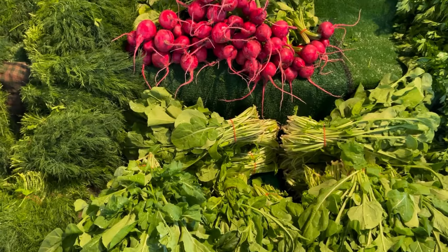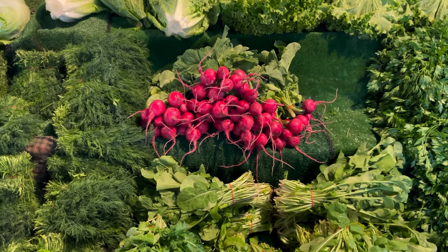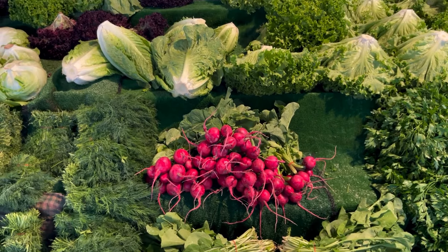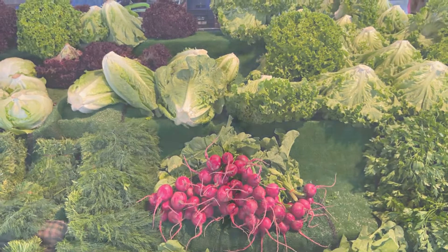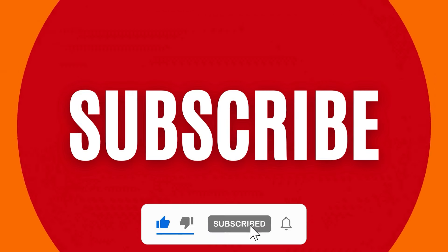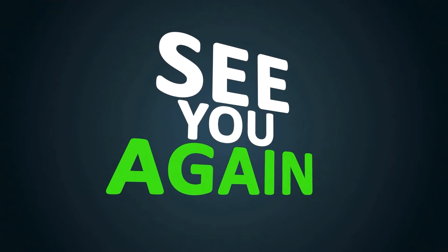That concludes our exploration of 10 fantastic foods that can help lower your blood pressure naturally. Remember, maintaining a heart-healthy diet is just one piece of the puzzle when it comes to managing blood pressure — regular exercise, stress management, and consulting with a healthcare professional are also essential. Thank you for watching, and don't forget to subscribe for more informative videos on maintaining a healthy lifestyle. Until next time, stay well and eat right!